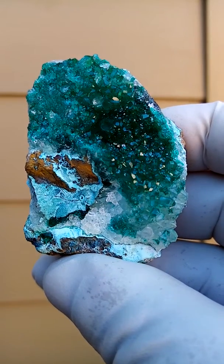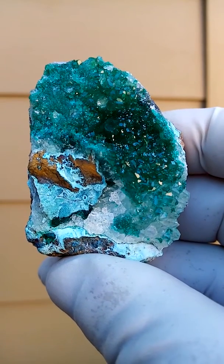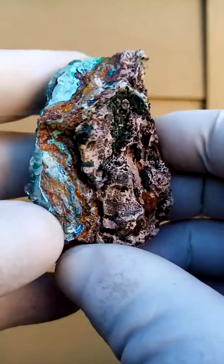From recent finds in the Katanga Copper Crescent in the Congo, Dioptase — the light blue is Chrysocolla — and there's a bit of underlying quartz as well.